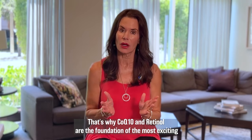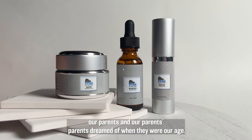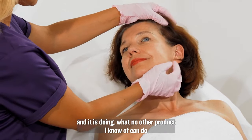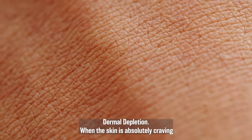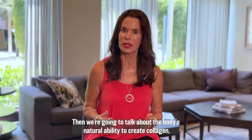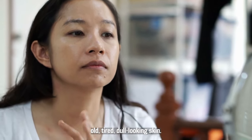So we're talking about a one-two punch against skin rejuvenation targets number one and number two. I believe with every fiber of my being that you won't find two more powerful, natural skin care solutions on God's green earth. That's why CoQ10 and retinol are the foundation of the most exciting development in natural skin rejuvenation that I call Renew Age Reversal Cream. Renew Age Reversal Cream is the kind of thing our parents and our parents' parents dreamed of. It targets dermal depletion, when the skin is absolutely craving the power nutrient CoQ10, reducing the appearance of wrinkles and visibly banishing up to 20 years of aging.